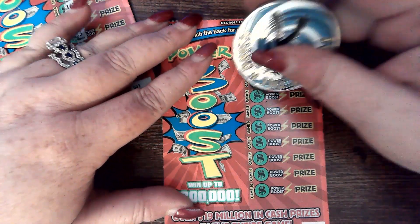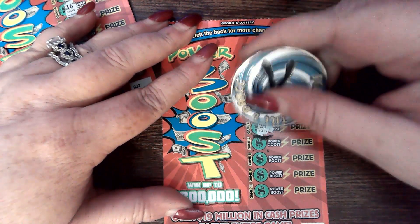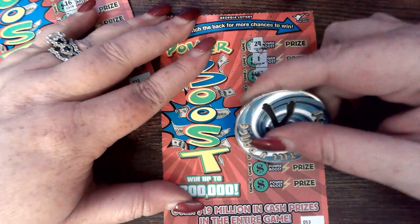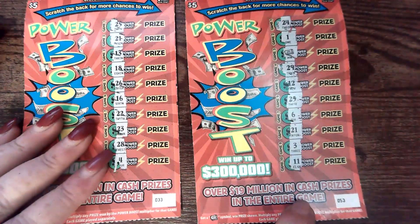Money roll — we got a winner! Woohoo! This is a $30 session, y'all. Okay, so we got a winner on the front on number 53.